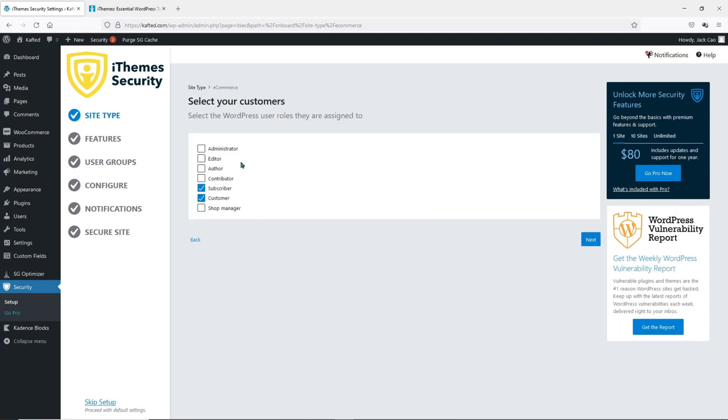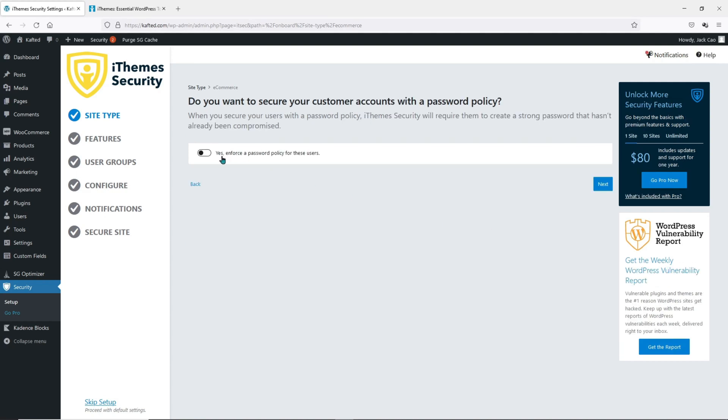These are all the roles available on your website. If it is a blog or a portfolio, you will not see this page. Because we selected eCommerce, we need to define the roles of your customers — by default, your customers are subscribers and customers. Each role will have different functions, so select the roles most suitable to being a customer. Let's click Next and immediately they have an option for you to enforce a strong password for all customers. Let's enable this — and we have solved best practice two.